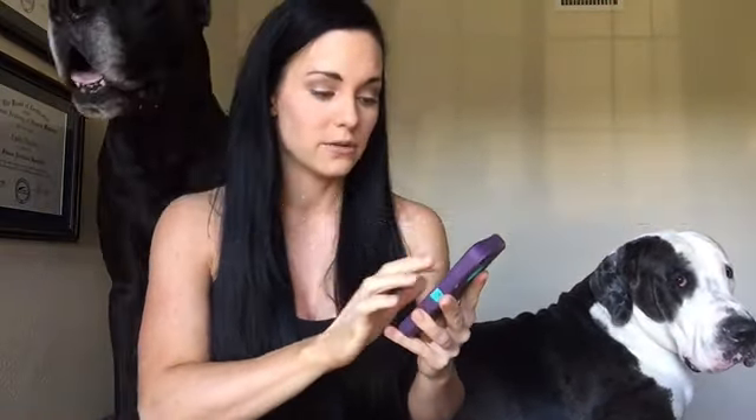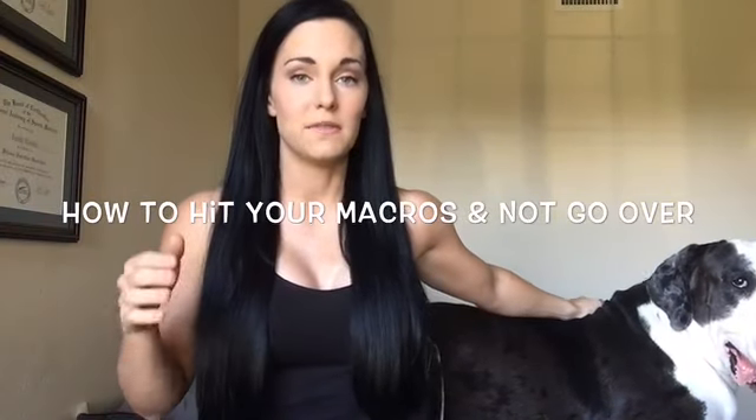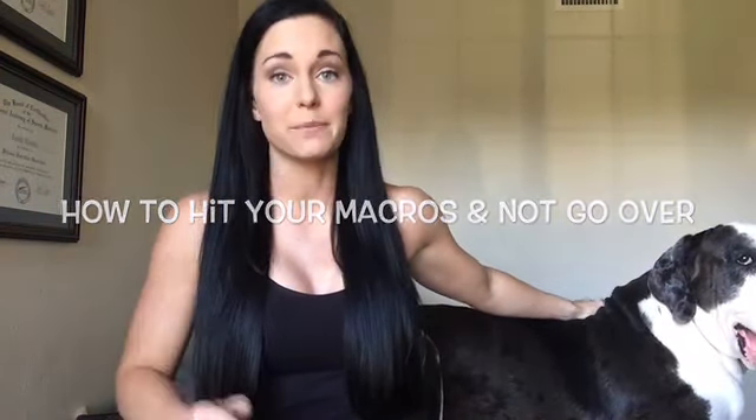Another tip with MyFitnessPal: you can actually set your goals to zero, though it won't let you input those exact numbers. My suggestion is to either get it as close as you can by playing around with the percentages, or set your calorie intake goal to zero. The best way to ensure that you hit your macro goals every day is to plan ahead.